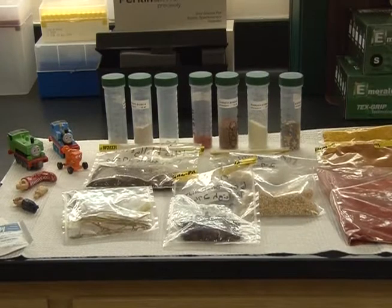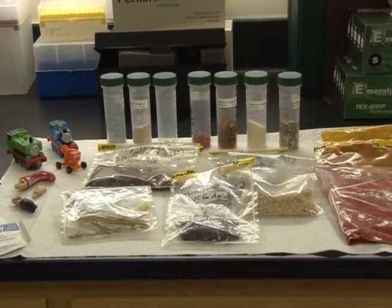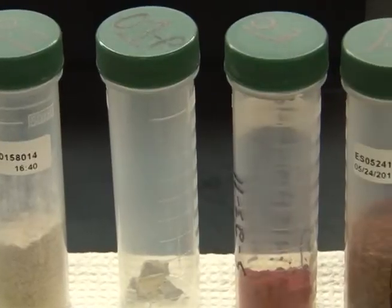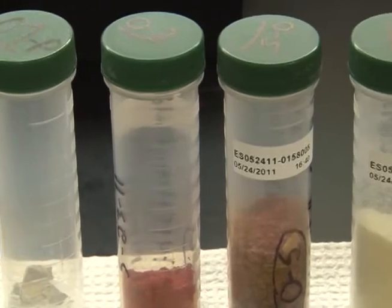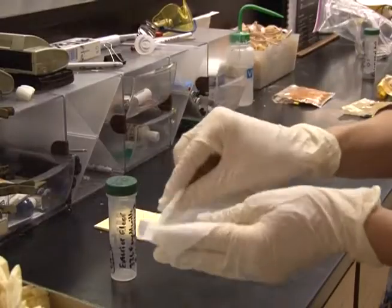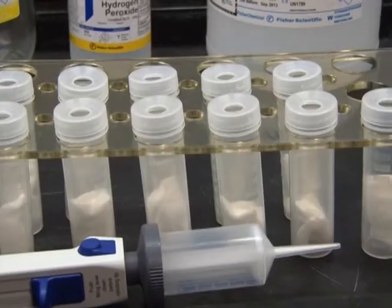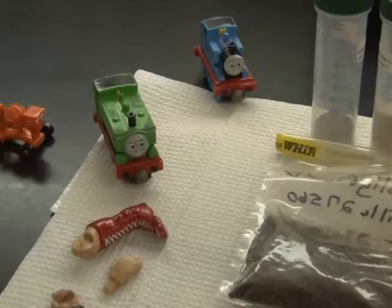This is a sampling of the kinds of non-routine samples that are sent in to us to analyze. Typically we get soils, paints, and wipes — these are dust wipes, wiped on window sills and so on. We also have toys. As you can see, our sample needs to be in liquid form.